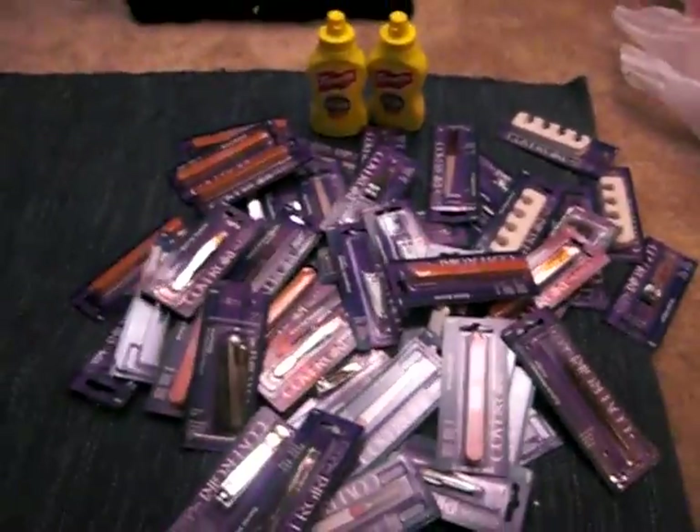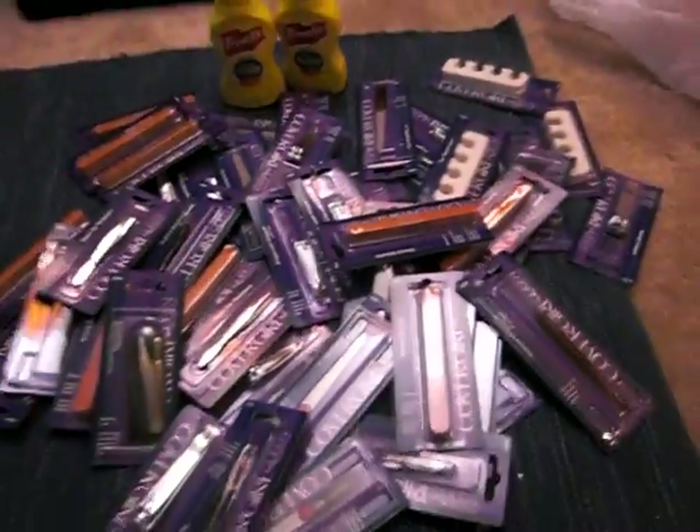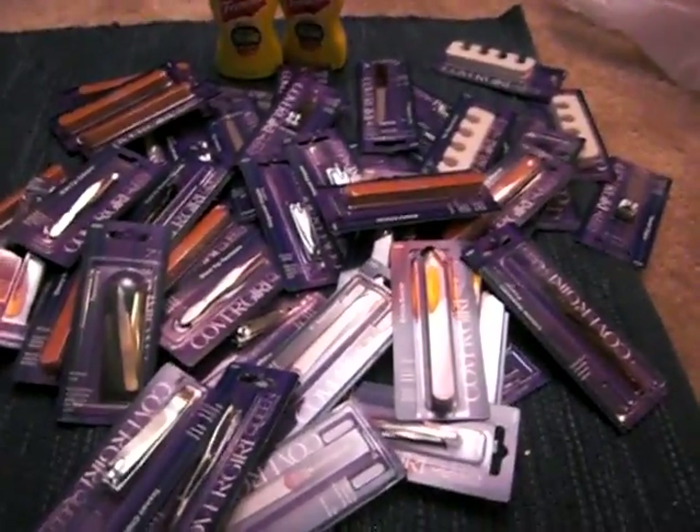So I went to Family Dollar. I got a whole bunch of these Cover Girls and then I got this mustard. The mustard was on sale for a dollar and I used a 30-cent coupon, so they cost me 70 cents.